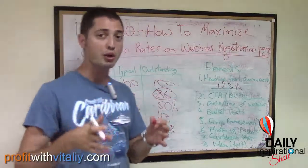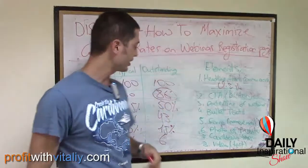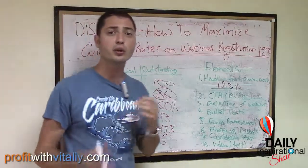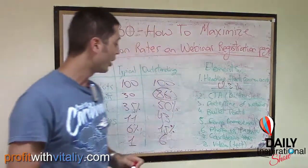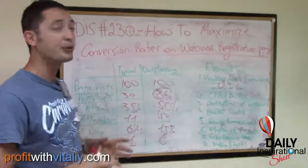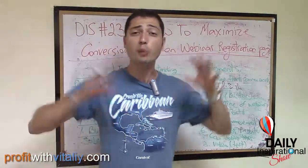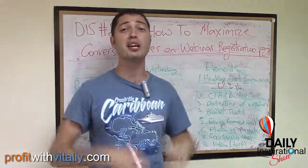Now, when I say 86% registration rate, that's from your hot traffic — your email list. When you send an email to your list, you can get those kinds of numbers. But if you're sending cold traffic from ads or other ad sources to your registration page, a good registration page at 50 to 60 percent conversion is quite awesome.